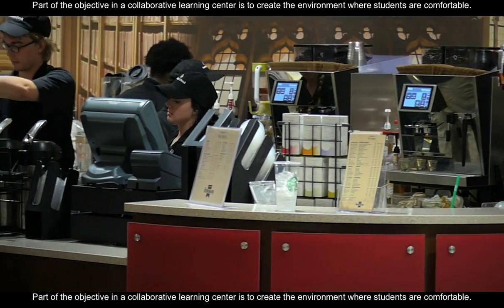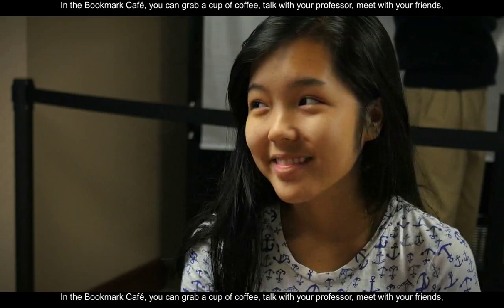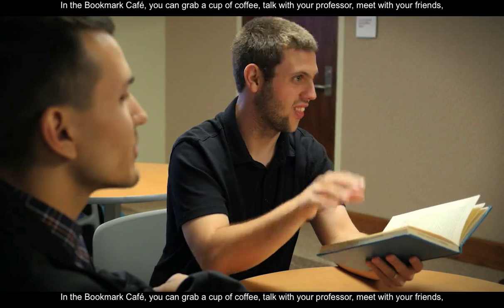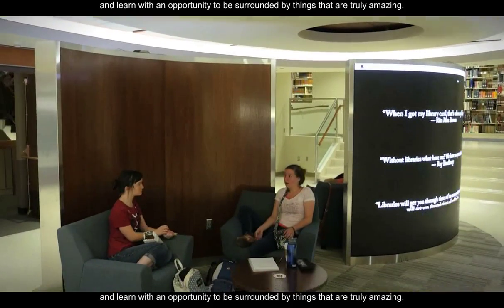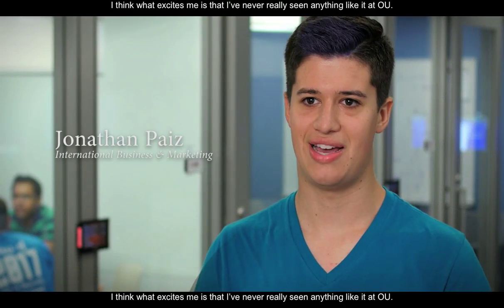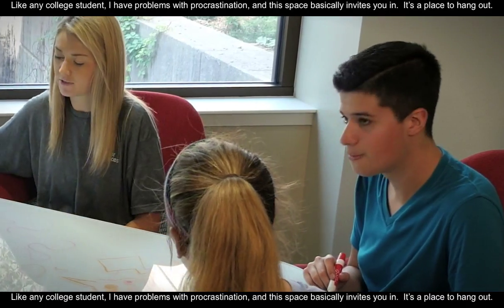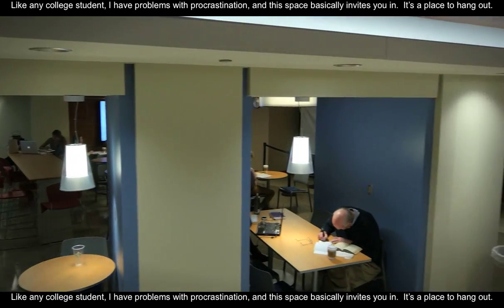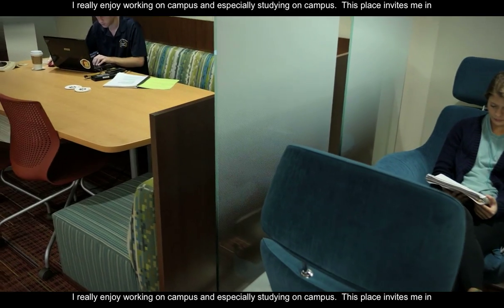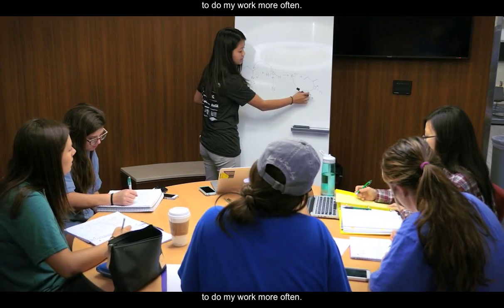Part of the objective in the collaborative learning center is to create an environment where students are comfortable. In the Bookmark Cafe you can grab a cup of coffee, talk with your professor, meet with your friends, and learn with an opportunity surrounded by things that are truly amazing. I think what excites me is that I've never really seen anything like it at OU. Like any college student, I have problems with procrastination, and this space basically invites you in like a place to hang out. I really enjoy working and studying on campus, and this place is just going to invite me in to do my work more often.